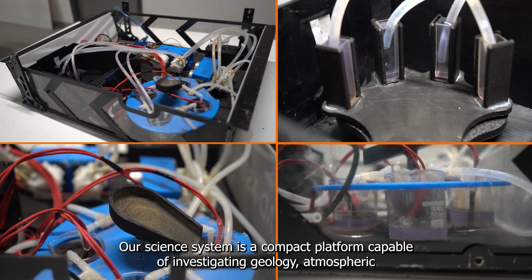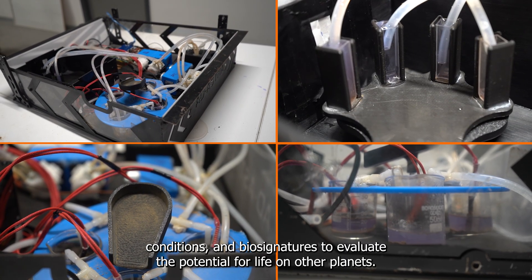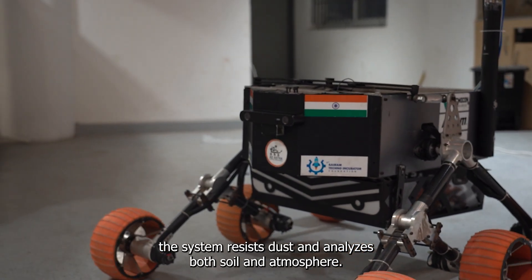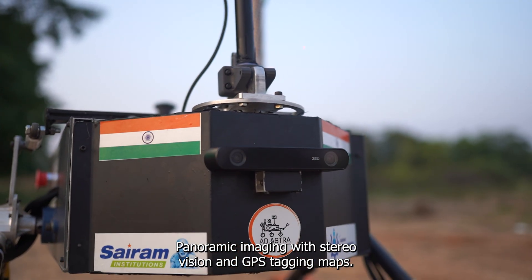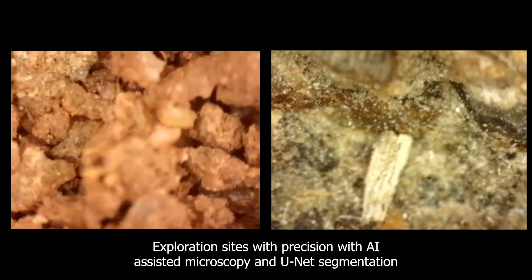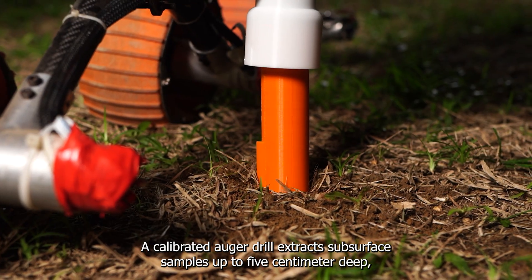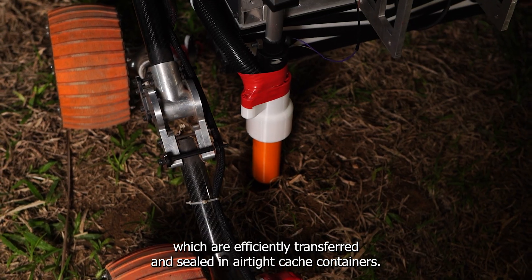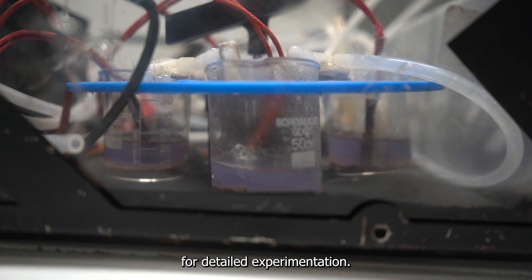Our science system is a compact platform capable of investigating geology, atmospheric conditions, and biosignatures to evaluate the potential for life on other planets. Engineered for harsh environments, the system resists dust and analyzes both soil and atmosphere, ideal for remote terrains. Panoramic imaging with stereo vision and GPS tagging maps exploration sites with precision. AI-assisted microscopy and unit segmentation reveal soil texture, porosity, and hydrological history. A calibrated auger drill extracts subsurface samples up to 5 cm deep, which are efficiently transferred and sealed in airtight cache containers, with the same mechanism ensuring precise delivery of samples for detailed experimentation.